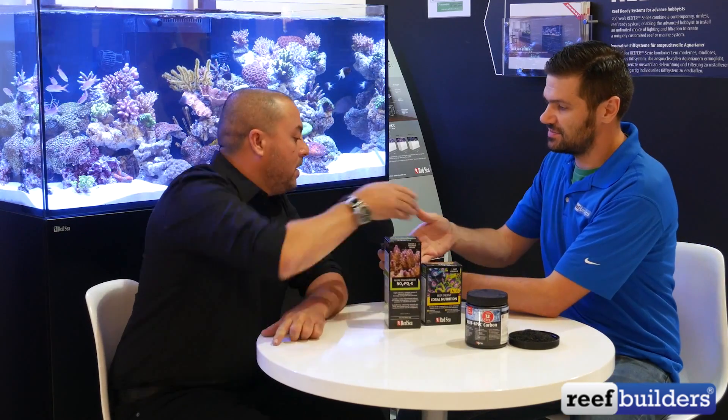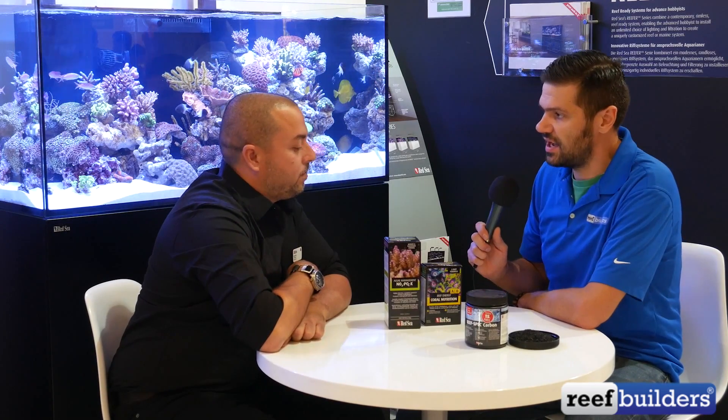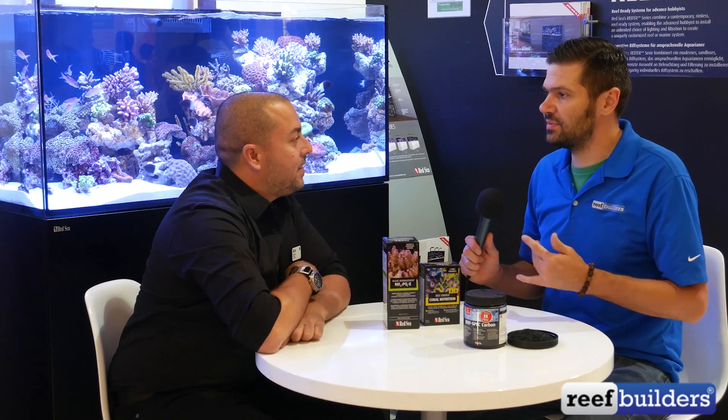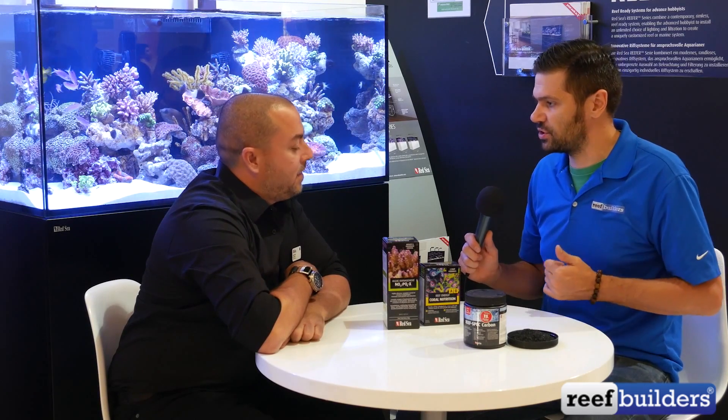Hello everyone, it's Jake Adams with Rebuilders.com and I'm at Energy 2016 with Sharon Ram, the Chief Scientist of Red Sea. We sat down today to talk about a few of the novel products in the Red Sea catalog. You're the Chief Scientist and one of the very few professional aquaristic researchers in this whole industry. Tell me a little bit about what that means for you at Red Sea.